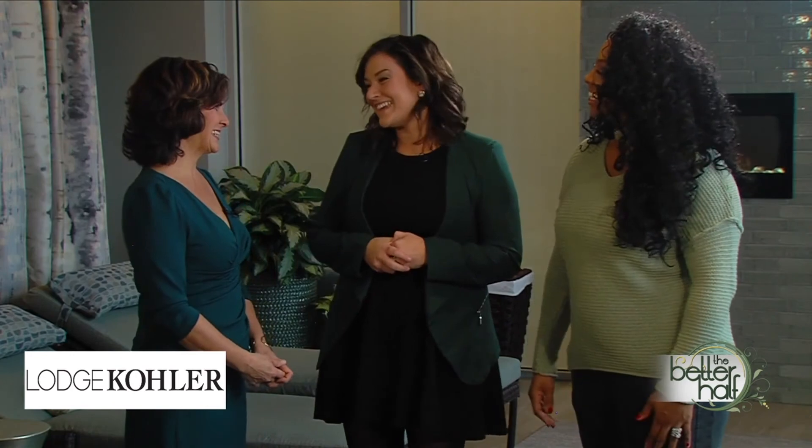How about a day at the Kohler Waters Spa? Let's do it. All right. Thanks, Lindsay. Thank you.